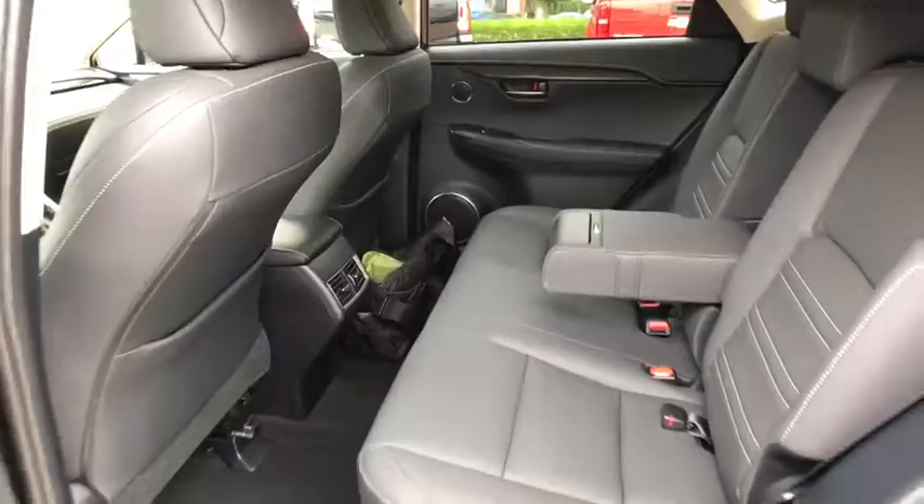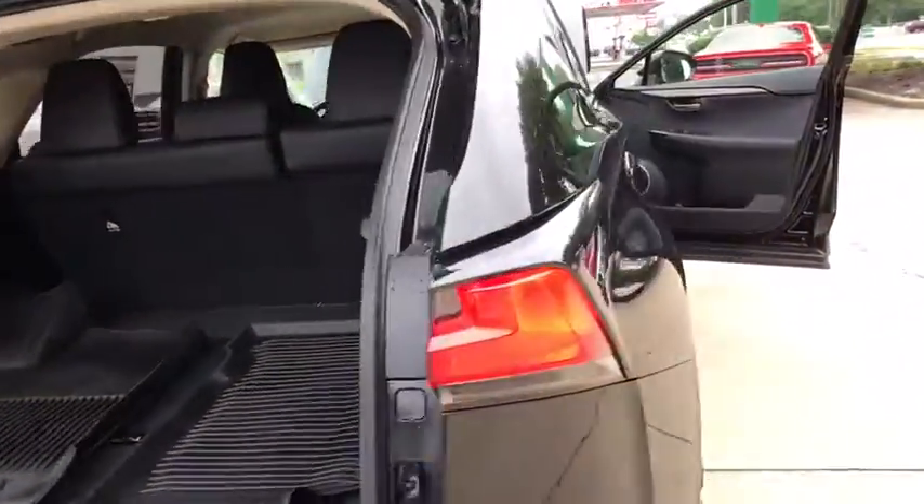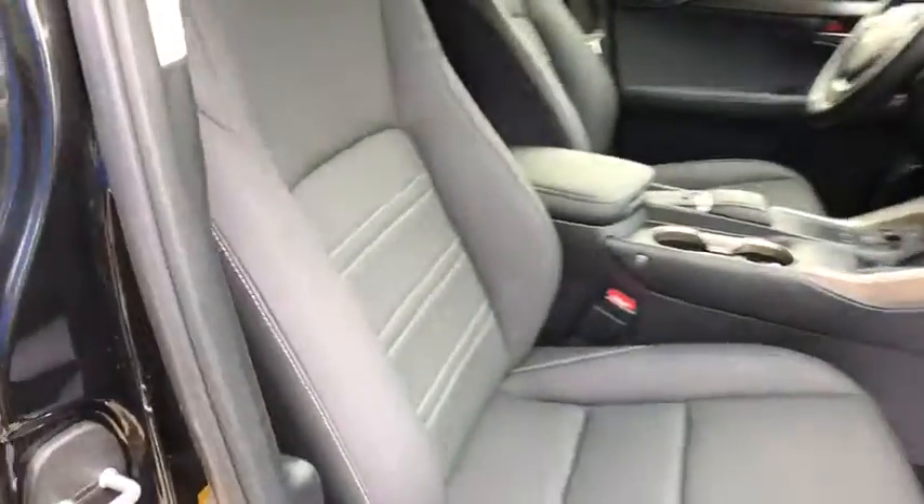Electronic stability control, fog lights, security system, brake assist. A vehicle like this doesn't come along every day. Come in and get it before someone else does.